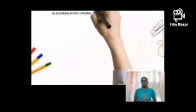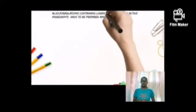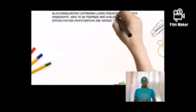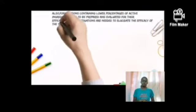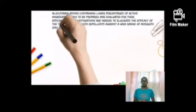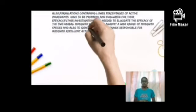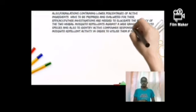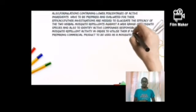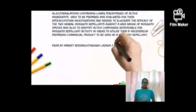Formulations containing lower percentages of active ingredients have to be prepared and evaluated for their efficacy. Further investigations are needed to elucidate the efficacy of two herbal mosquito repellent formulations against a wide range of mosquito species and also to identify active compounds responsible for mosquito repellent activity, in order to utilize them if necessary in preparing a commercial product to be used as mosquito repellent.